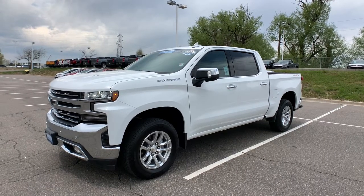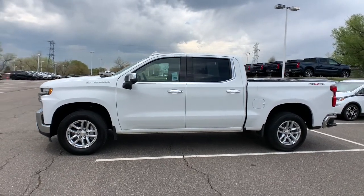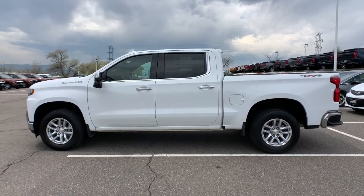Go home happy with the 2019 Chevrolet Silverado 1500. This vehicle is an outstanding buy with fewer than 15,000 miles on the odometer.